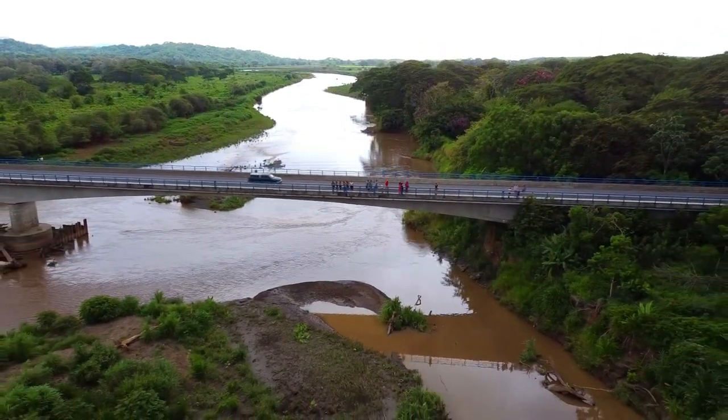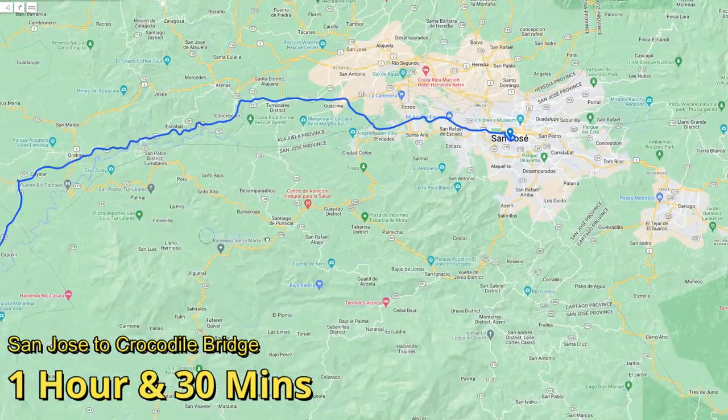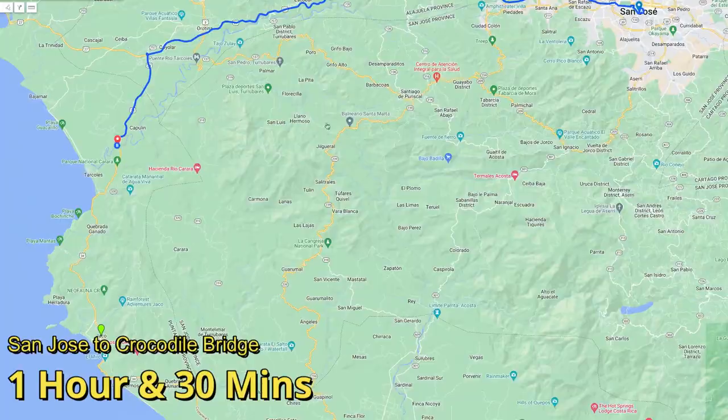So let's talk about this bridge. Crocodile Bridge is 45 miles from the capital city of San Jose, which is about a one and a half hour drive.